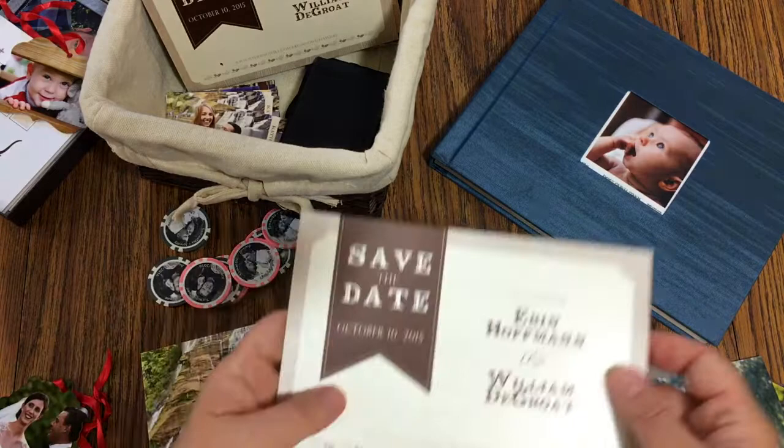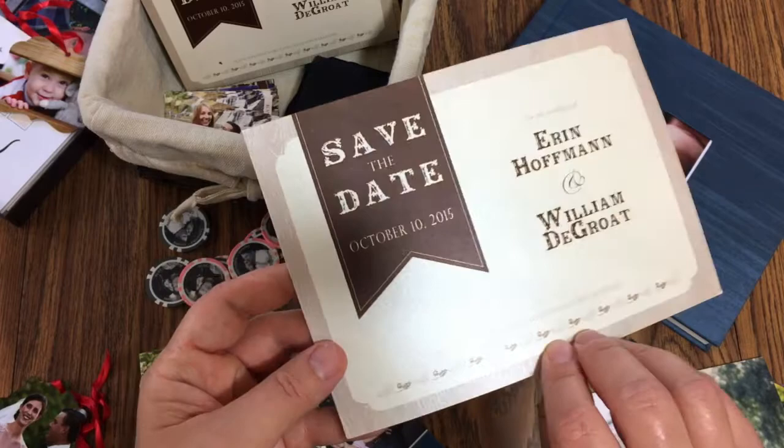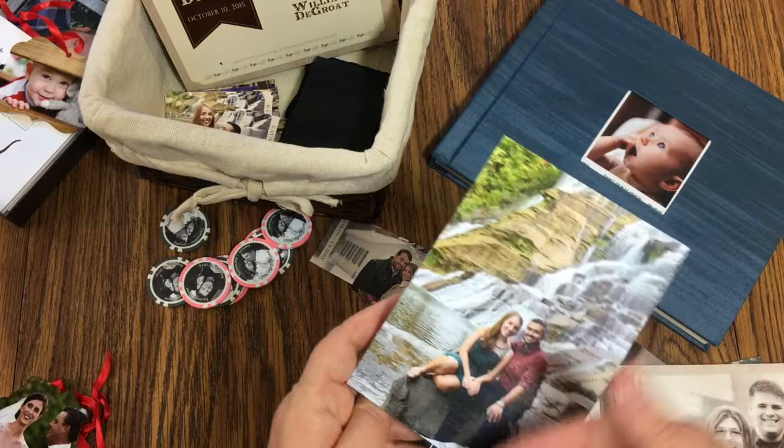This is a really simple save the date we did — just the pertinent information and their wedding website, since all the other details will be on the website and in the invitation. We added a nice frame around it, but they could still put it in a frame if they wanted.